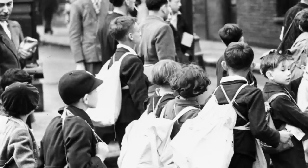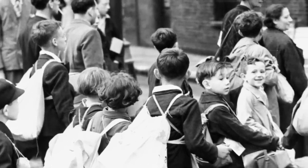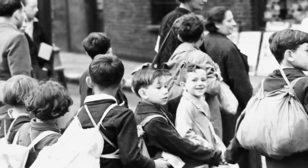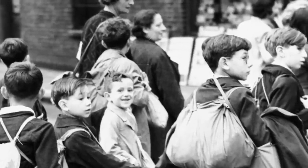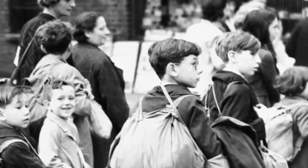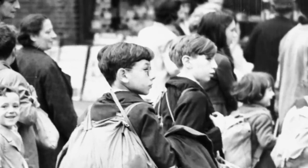In September 1939, at the outbreak of the Second World War, nearly two million children were evacuated from London and other towns and cities for fear of them being caught in German air attacks. As these attacks didn't materialise, a lot of the parents brought their children back home, and the children had to be re-evacuated when the Germans started bombing London and other towns in September 1940.